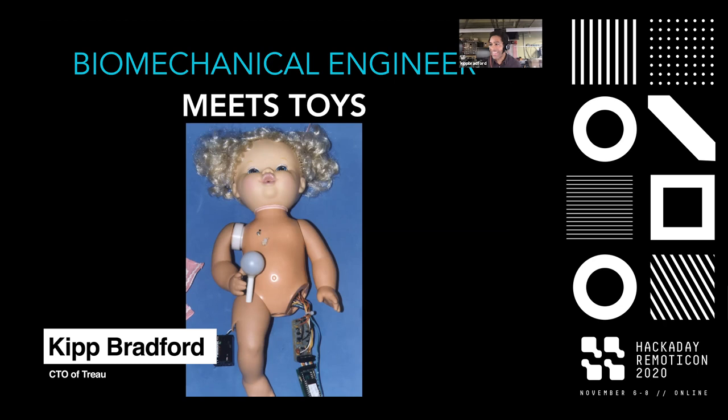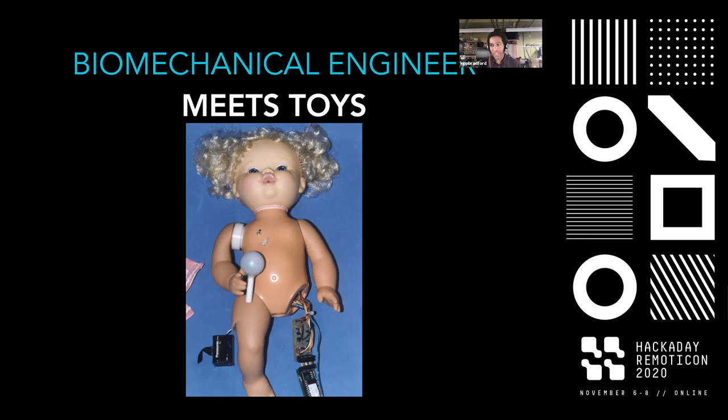I thought I would start with a silly and slightly fun little slide. This is one of my very first projects out of college about 25 years ago, which was a doll, as you can see here, with a 4-bit microcontroller programmed in assembly — which, for a biomedical engineer, was quite a project, quite a lift.